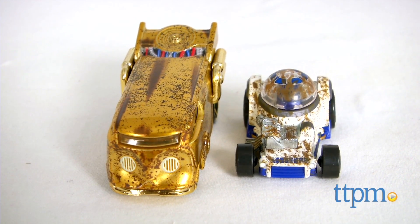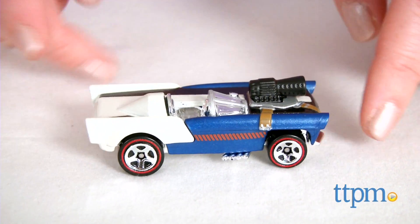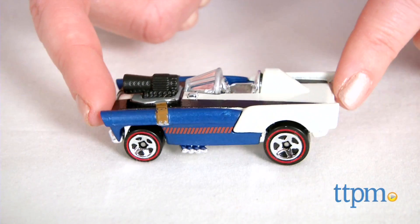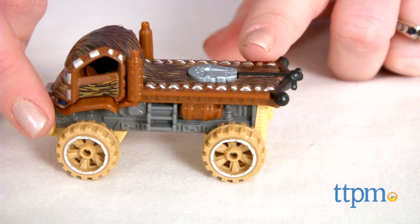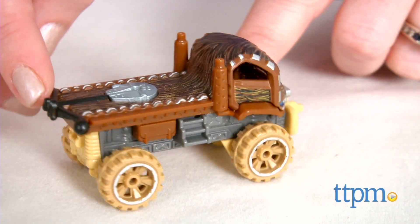Each set is sold separately and comes with two cars. Chewbacca and Han Solo cars come packaged together with details that mimic those on the duo's ship, the Millennium Falcon. Han's single-seater hot rod features Han's belt tying down the hood, while the barrel of Han's blaster extends from the top. Chewie's fur-covered hauling truck includes rugged wheels and a bowcaster in the hauler's bed.